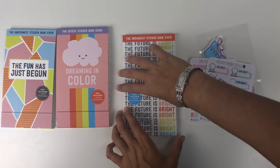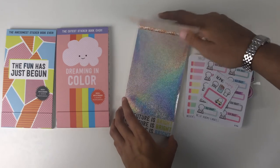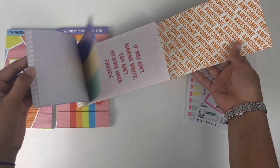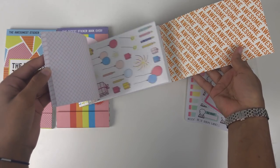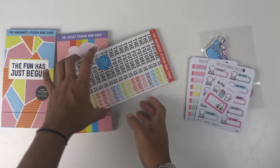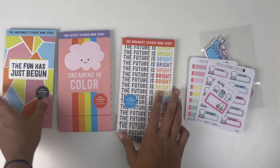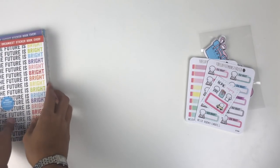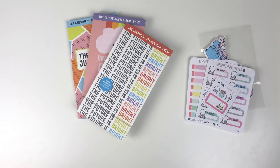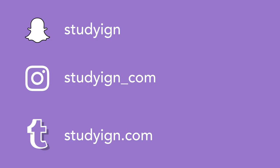That's everything I got for back to school! I did do additional shopping for apartment things like pots, pans, and kitchen utensils, but since my channel is more study-focused I wanted to show you the things specifically for my schoolwork and studying. I hope you guys enjoyed — let me know what you're getting for back to school, and I hope you have a great day!